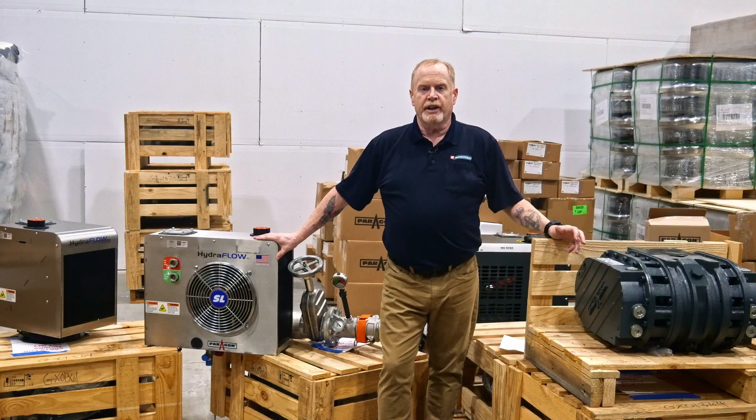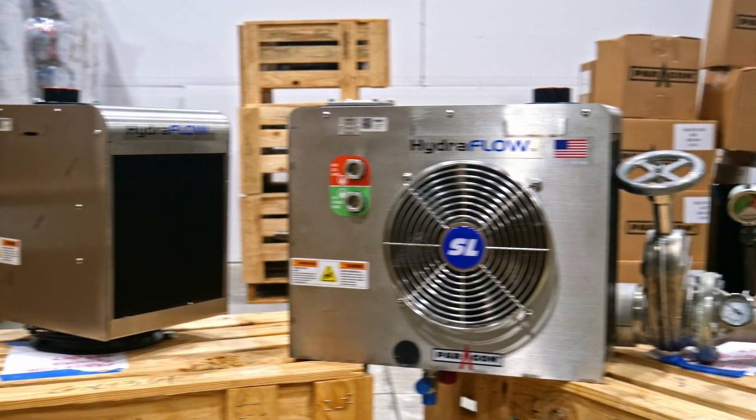We are confident that our new dry and liquid bulk transfer product line will exceed your expectations and help you achieve your goals. Thank you for choosing Parts4Trucks as your partner, and we look forward to working with you to deliver outstanding results.